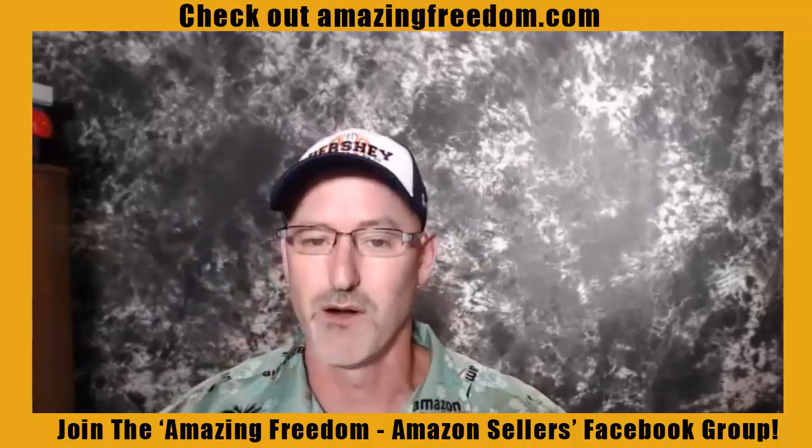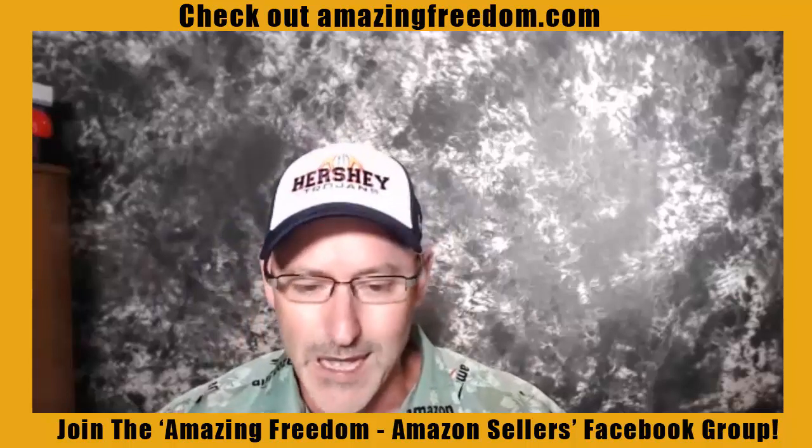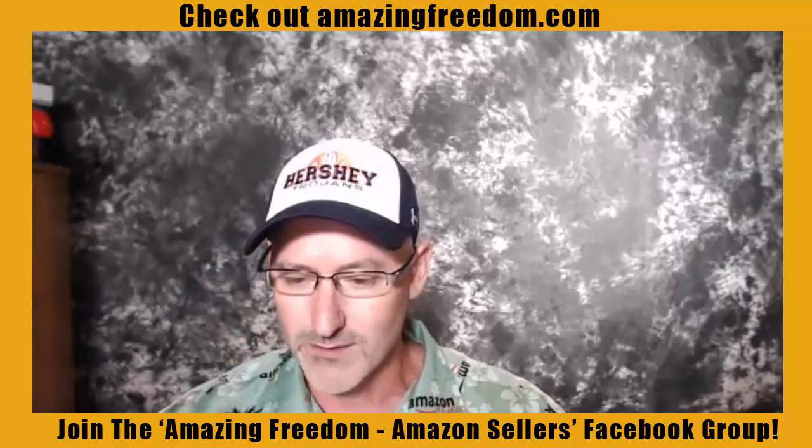I'm just going to let's get right into the show. I just want to give you five quick tips on how to optimize your Amazon product pages.